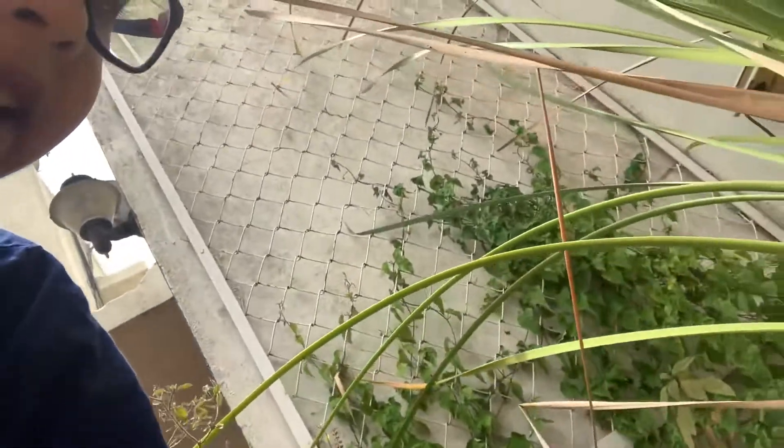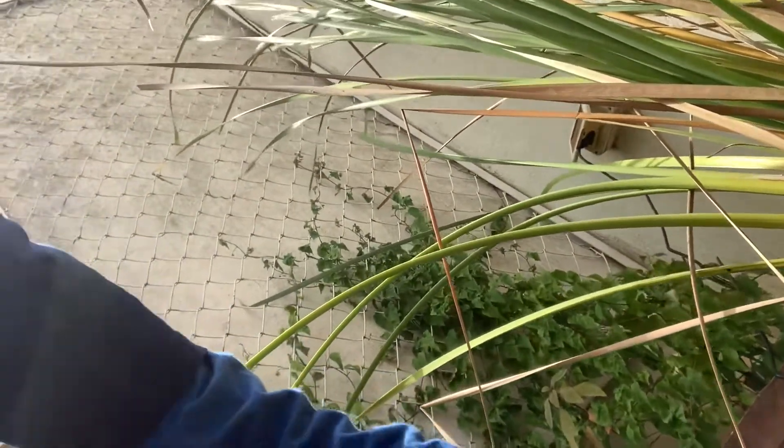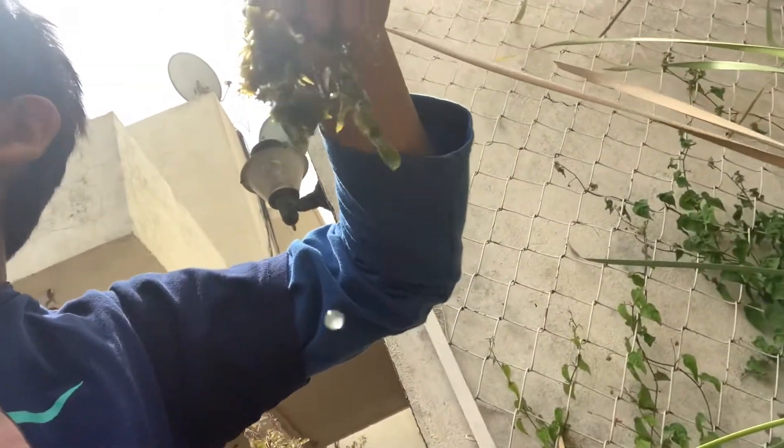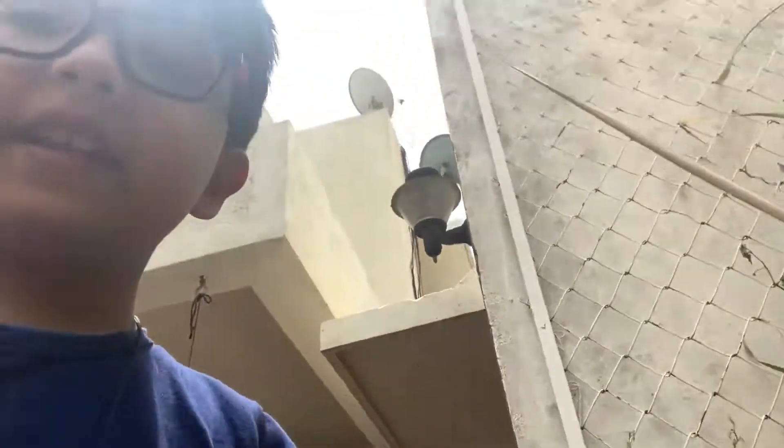Now it takes the perfect camouflage. This is all algae from the area. Pretty good for a turtle to hide — that's what turtles basically do.